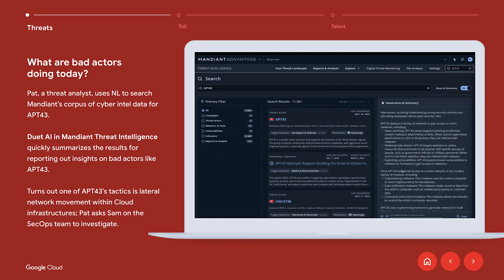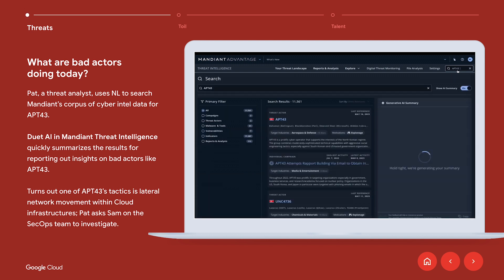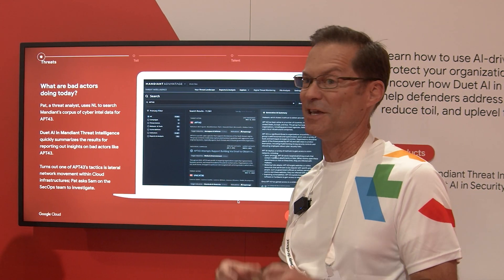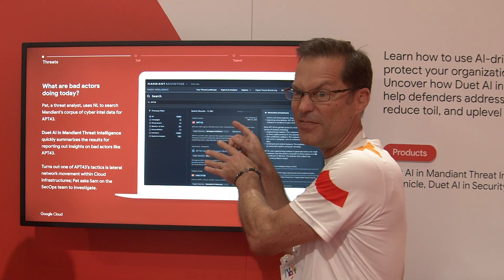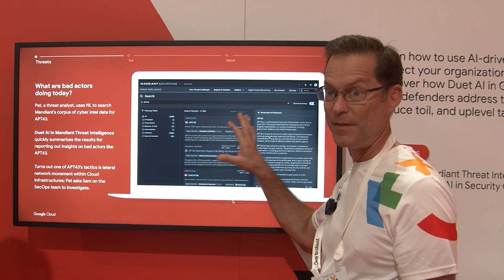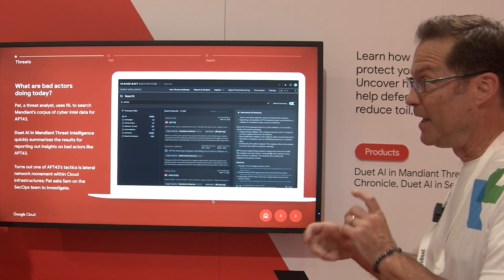In this first example we're talking about the Mandiant Threat Intelligence product. In this solution, you can find out all about the threat actors who might be thinking about targeting you, which helps you as a security practitioner figure out what things to prioritize. Using generative AI, instead of manually digging through the system for something like APT43 — a North Korean Nexus threat actor also known as Lazarus Group, known for criminal activities including stealing Bitcoin to fund other operations — you can just type in APT43 and it'll summarize all the data about that threat actor. There may be 11,000 identifiers related to them, and generative AI gives you an action plan: this is what they do, this is what you should look for, this is what you need to do next. That's a really cool use of generative AI addressing the talent gap.